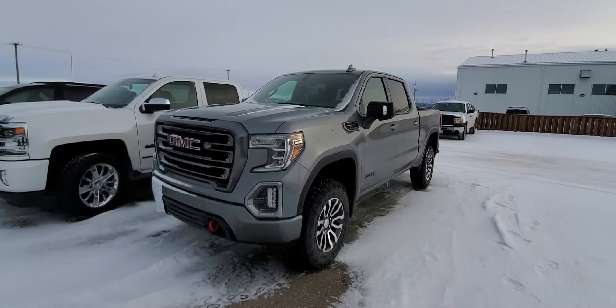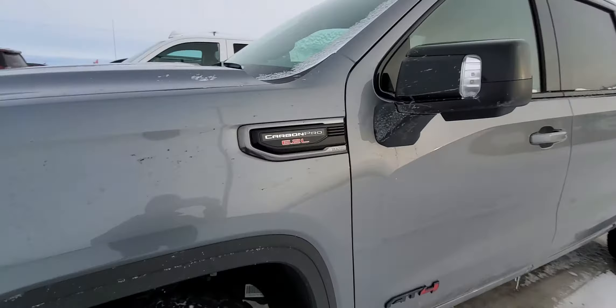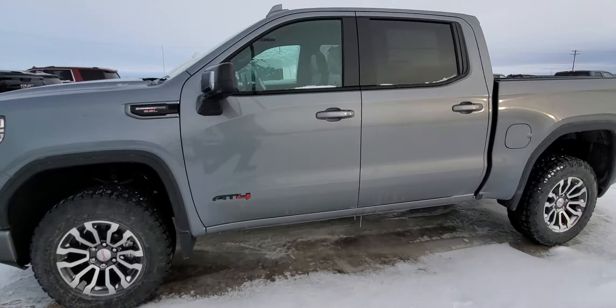Hey, Brian here from Dean Cooley GM standing in front of this 2021 GMC Sierra AT4 Carbon Pro with the big boy 6.2 liter V8. Check that out. I like this one.